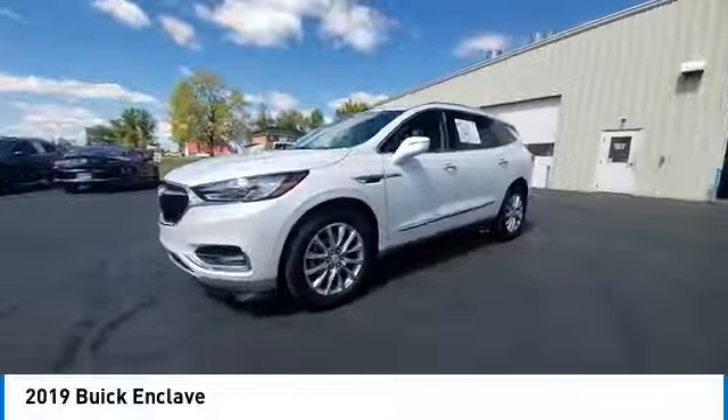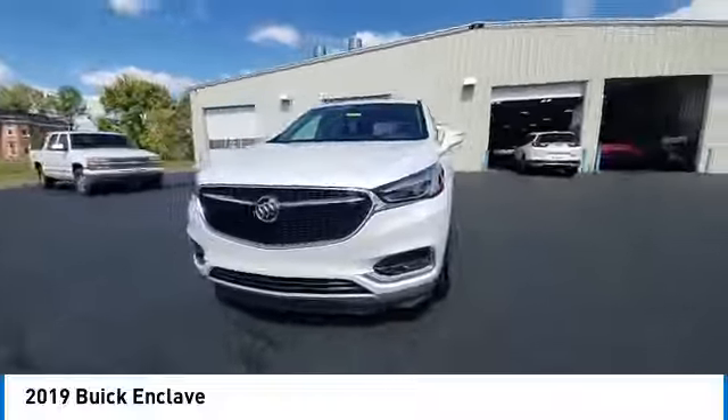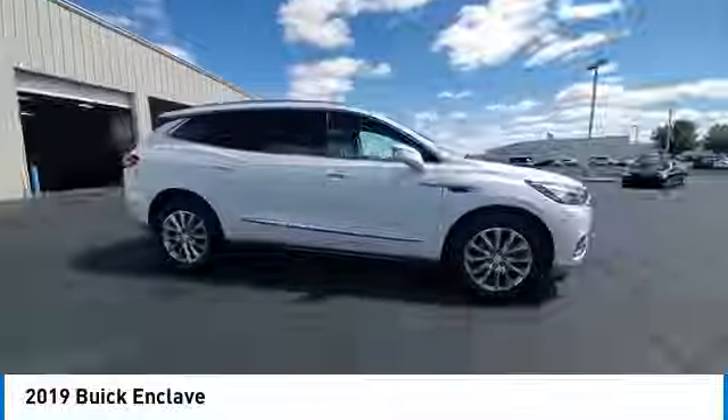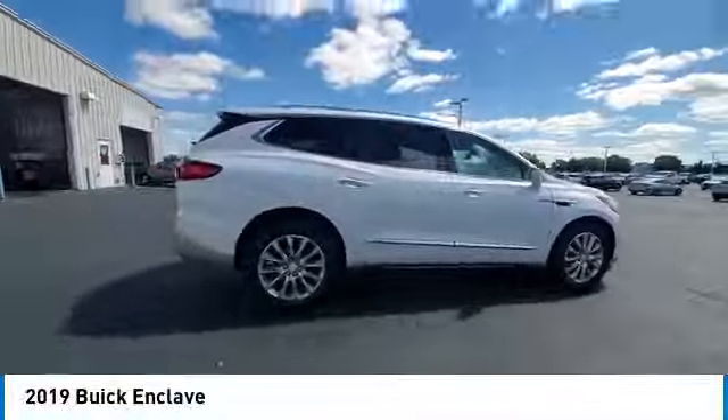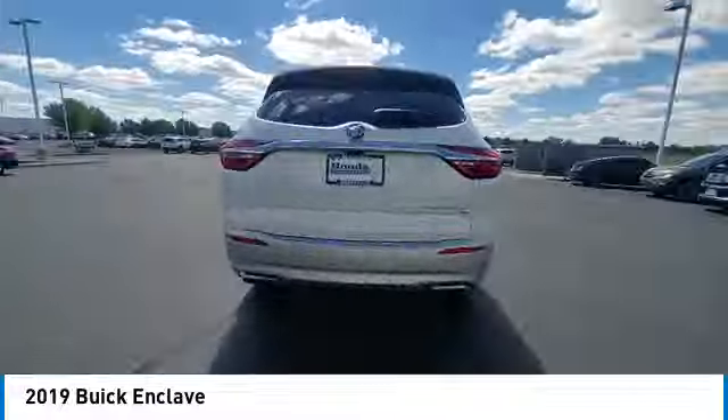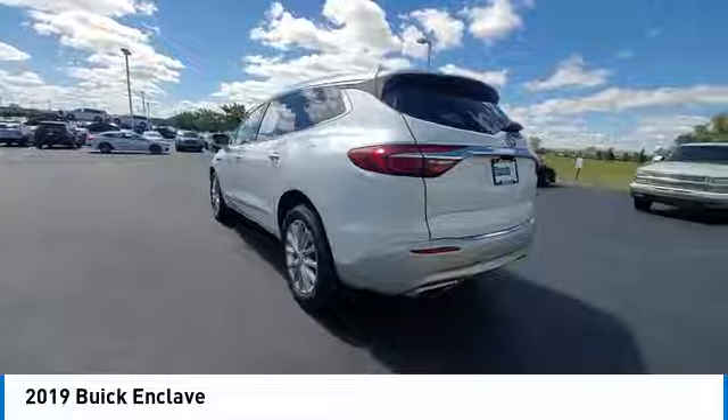This vehicle has less than 70,000 miles. Here are some of this vehicle's great options: rear spoiler, heated mirrors, alloy wheels, power liftgate, brake assist, remote keyless entry, integrated turn signal mirrors, four-wheel disc brakes, speed control.